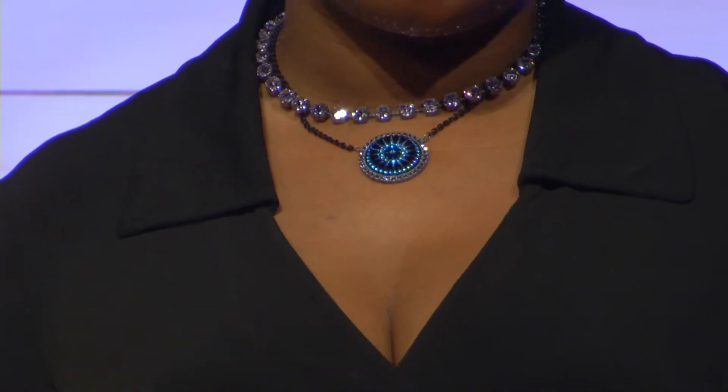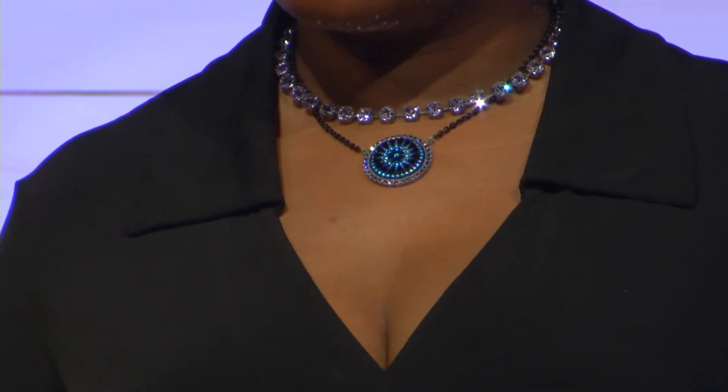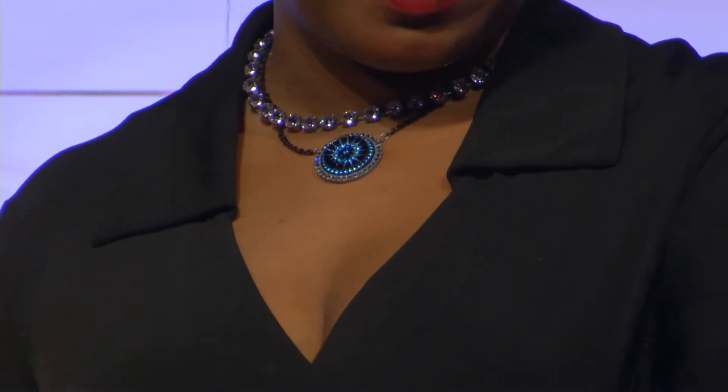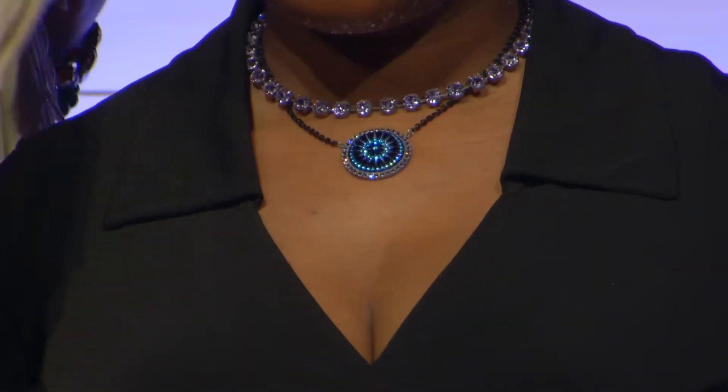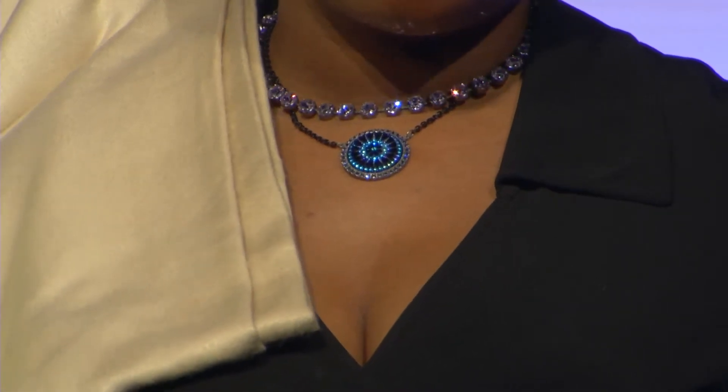We also have the sapphire stud that Steph is not wearing, but that's a really beautiful kind of burst of color there, and it matches the tiara bracelet. Karen wanted to show us how beautifully these colors go with beige as well, and that khaki color.